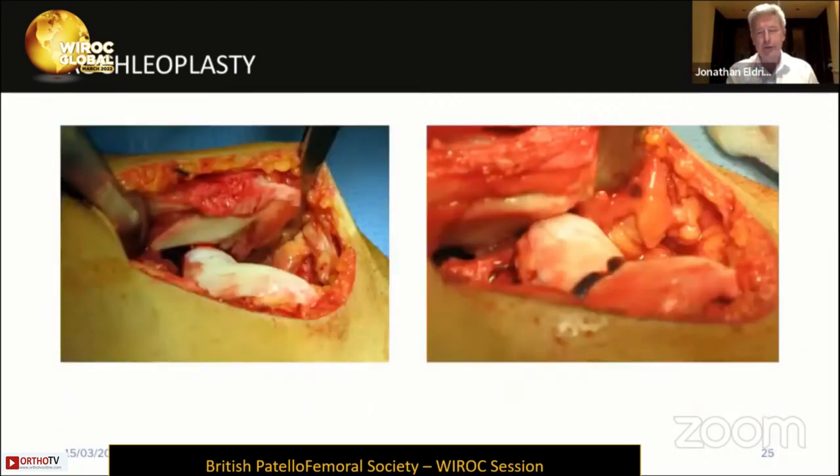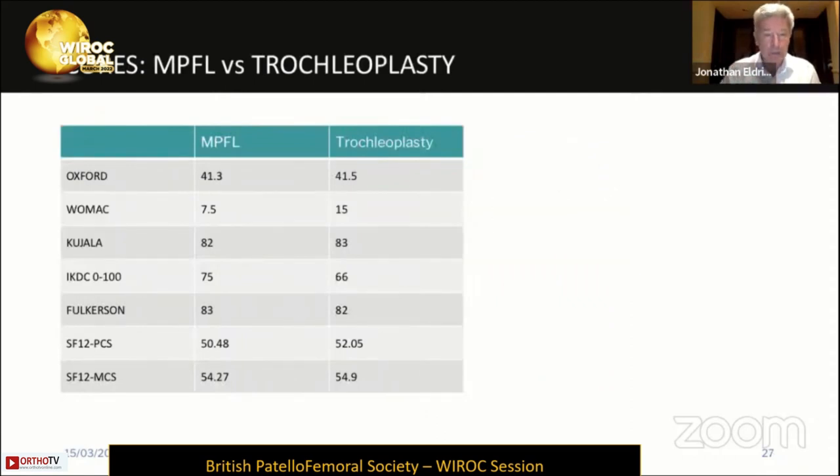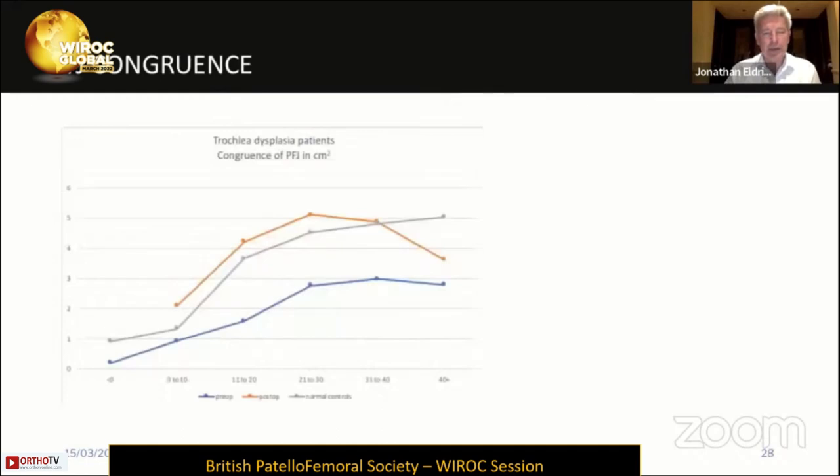That's a picture of a pre- and post-op severely dysplastic trochlea following trochloplasty. There are increasing outcome series and gait analysis showing good results. In our series from Bristol, the outcome scores for trochloplasty pretty much mirror those for MPFL reconstruction, which would be considered a much smaller operation. So for patients with severe abnormality, those are very reassuring results. Damien has also done mapping work in his thesis to look at congruity of the joint before and after trochloplasty, showing return to more normal congruity following the procedure.